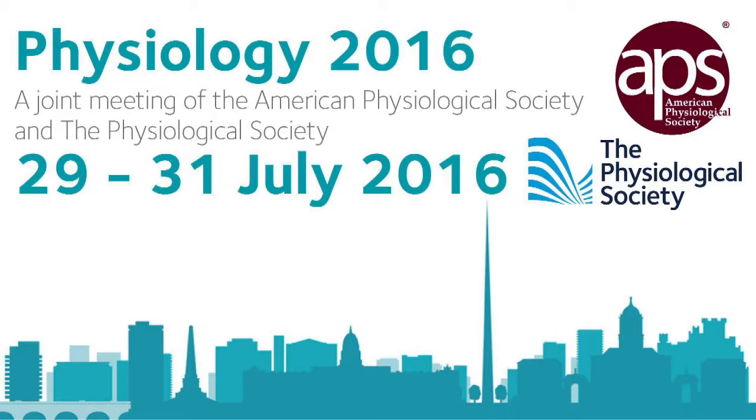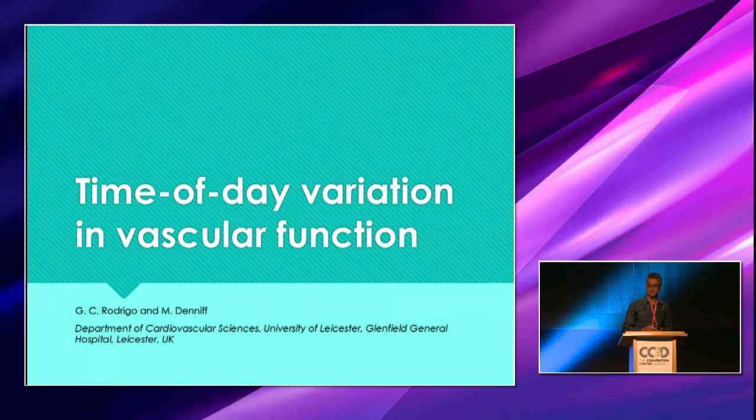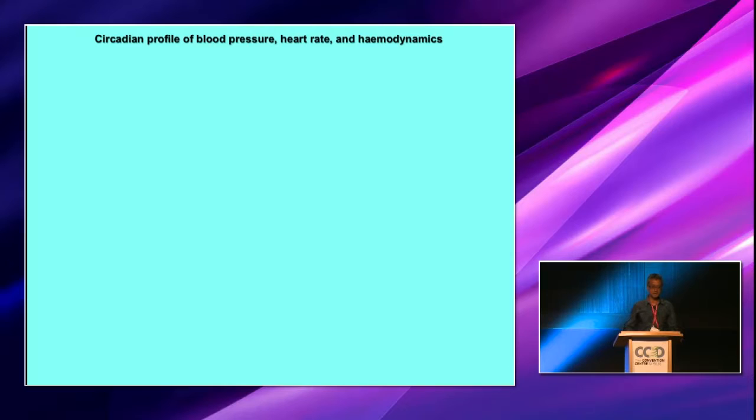Thanks David. I'd like to thank David for inviting me to come and talk with this band of very talented and prolific circadian physiologists. I'm just a physiologist who got lucky a few times. I became interested in circadian rhythms basically because I stumbled on Martin Young's work, as I was interested in reperfusion injury, which of course has a lot to do with metabolism.